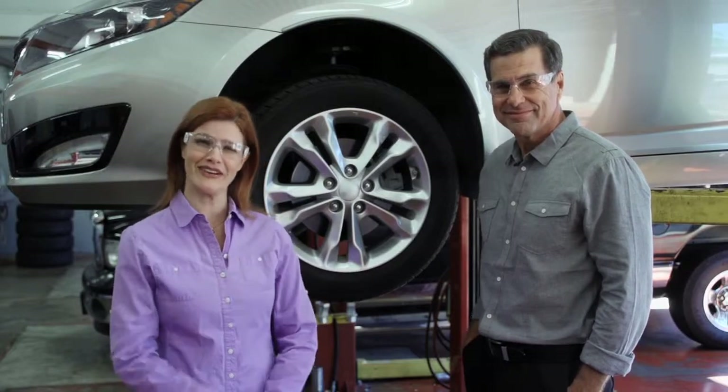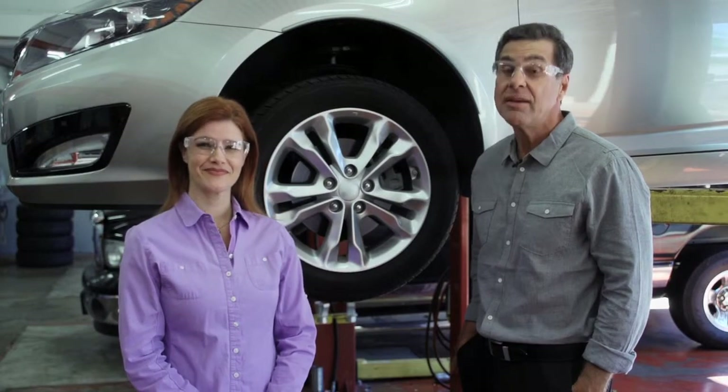For Maintenance Matters, I'm Sarah. And I'm Michael. Remember, when it comes to maintenance — maintenance matters.